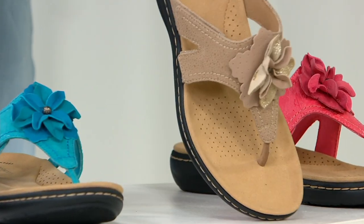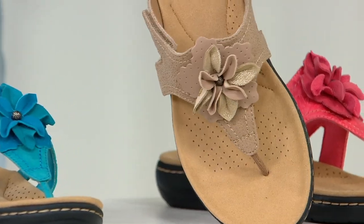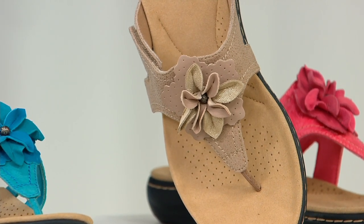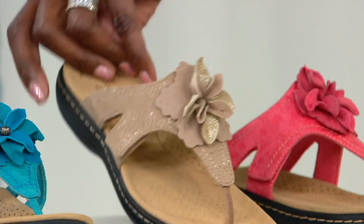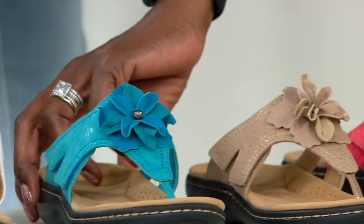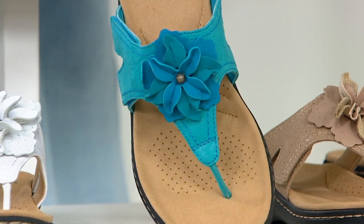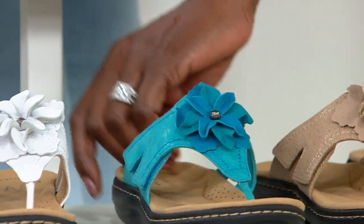400 remaining in rose. Here is your sand — another great neutral. The sand floral detail has a little bit of a metallic accent too, so it's not just a basic. Really pretty. Then you have the choice of turquoise, which has kind of a two-tone look as well, with 800 remaining.